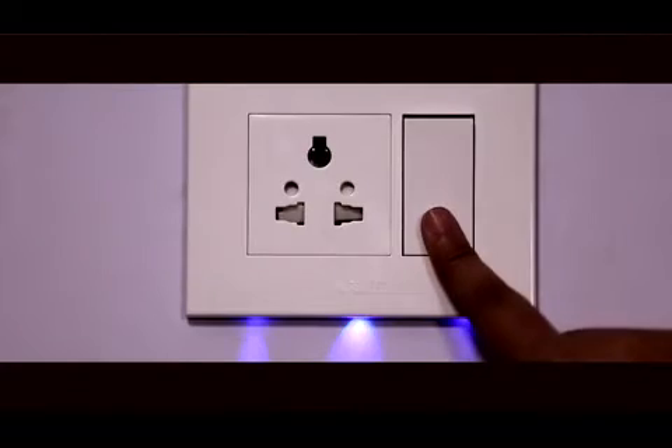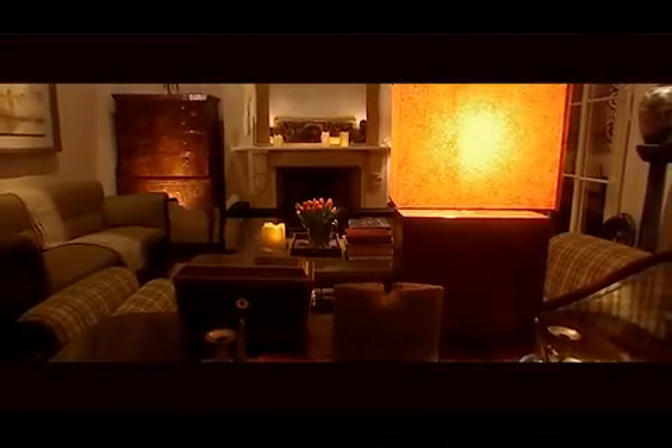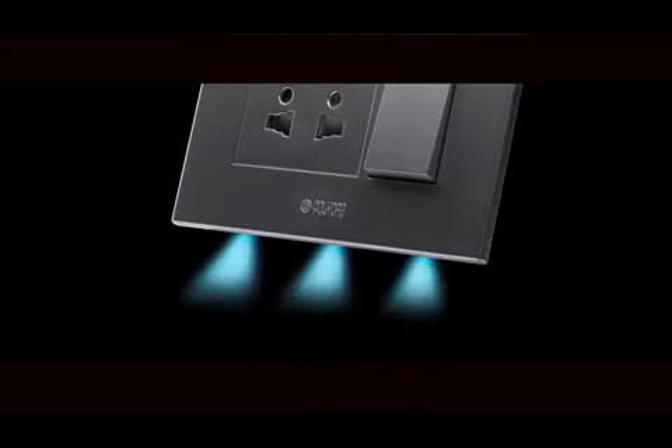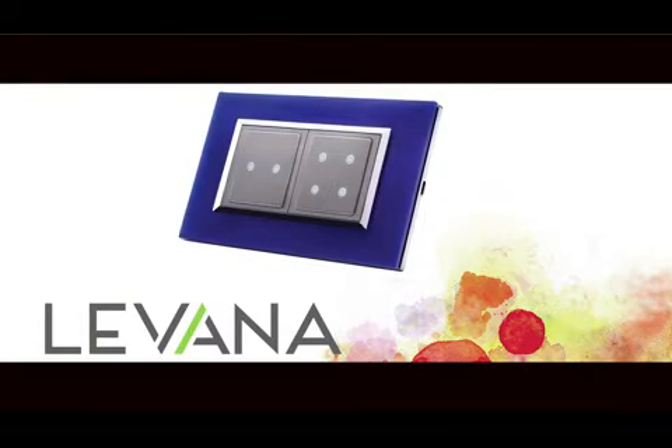Designed with provisions of LEDs which glow like recessed downlights and create a soothing ambience. These LED lights help to locate switchboards in the dark. You can choose from glass plates available in vibrant colors.